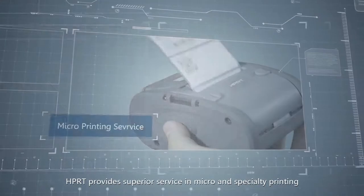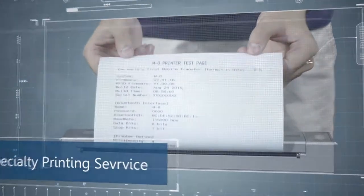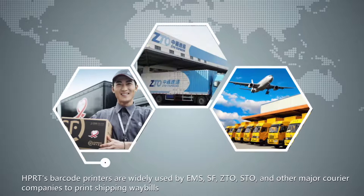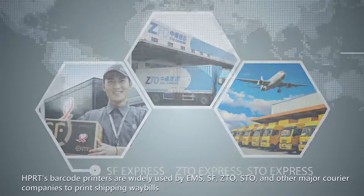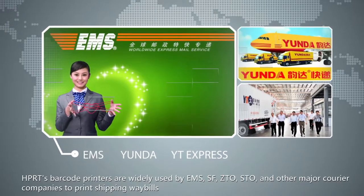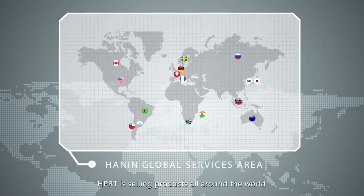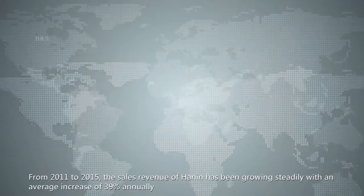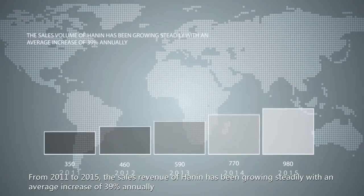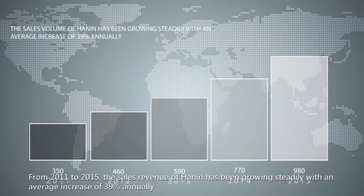HPRT provides superior service in micro and specialty printing. HPRT's barcode printers are widely used by EMS, SF, ZTO, STO, and other major courier companies to print shipping waybills. HPRT is selling products all around the world. From 2011 to 2015, the sales revenue of Hanin has been growing steadily with an average increase of 39% annually.